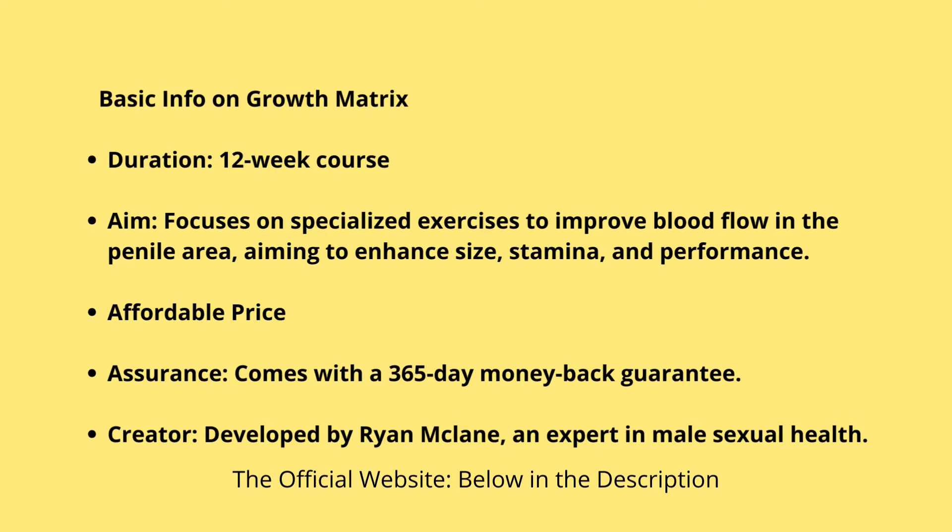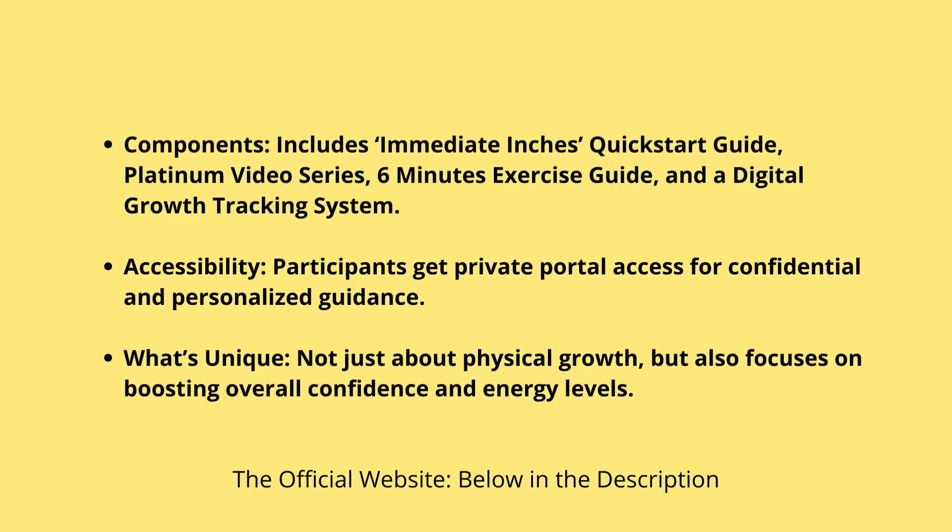How does Growth Matrix work? First off, you're not just going through the motions alone — you're guided every step of the way. They don't overload you with info. You get one week to nail each set of exercises before moving on to the next. It's like your high school coach saying, let's get that layup perfect before we move on to three-pointers. What's fascinating is how they go beyond the basics.